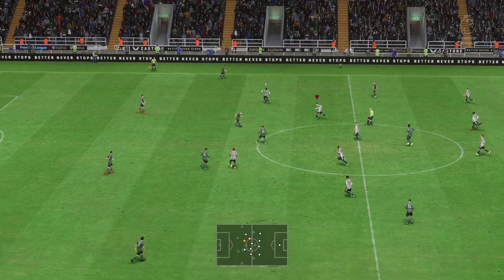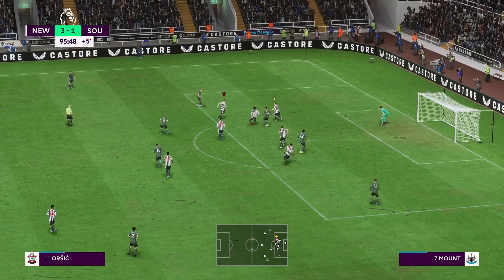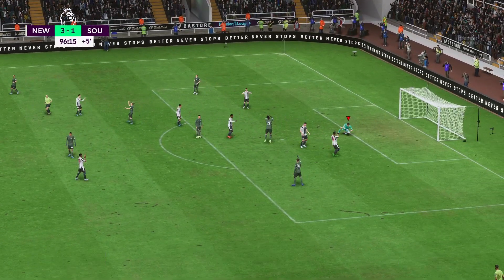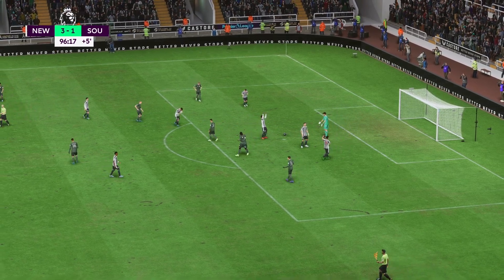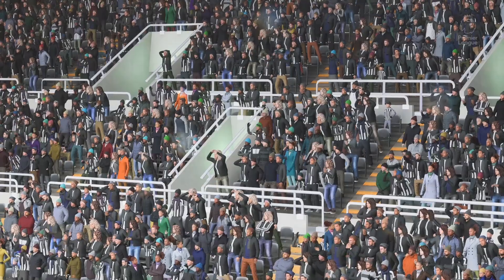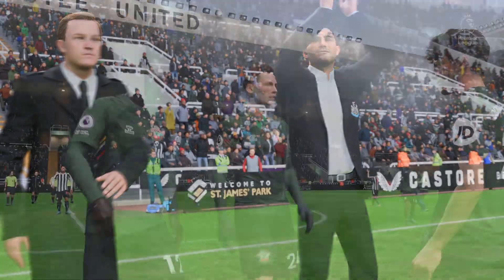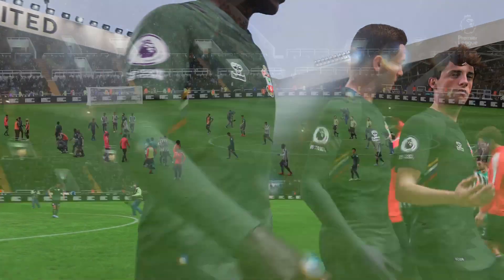The action continues and no shortage of goals — 3-1 as things stand. And that will be that — the final whistle. Newcastle fans around the world will be delighted with the outcome. What did you make of their performance? Well, it doesn't matter how poor the opposition is — you still have to perform, and that's exactly what they did today. They were outstanding in every aspect of the game.